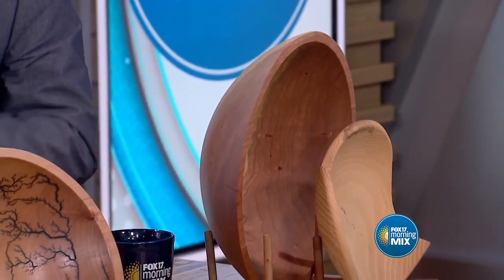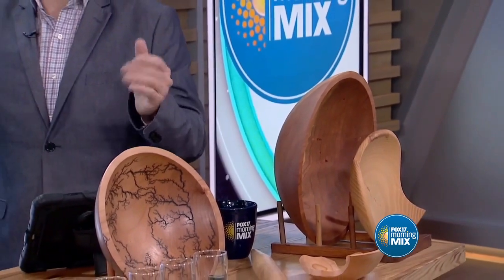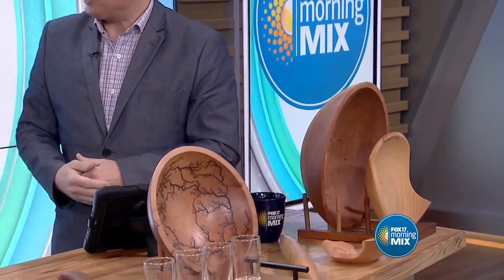We actually received an engraved cutting board for our wedding years and years ago. I love that as a gift — we don't even use it as a cutting board; it's an art piece for our house.